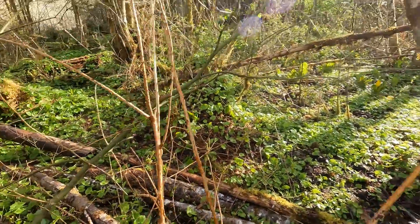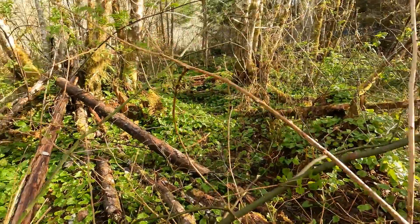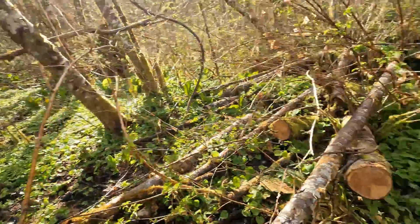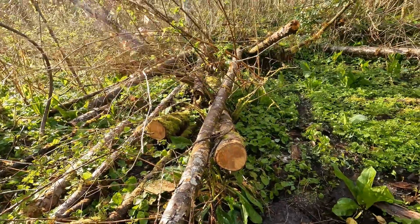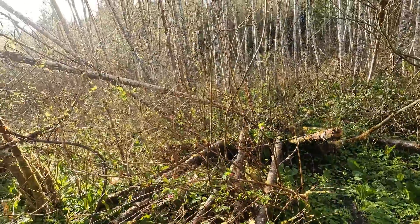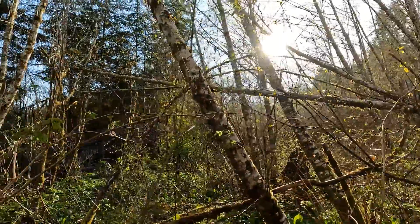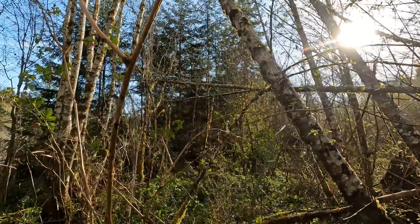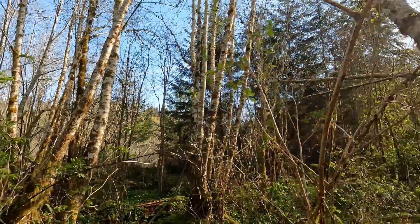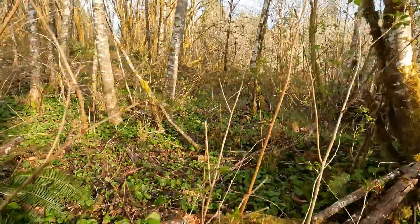I'm trying to decide what to do about this excessive amount of water, because this ground is really water-saturated. Look at all that wood back there. I might make an attempt on that one today — I think I can get back there.